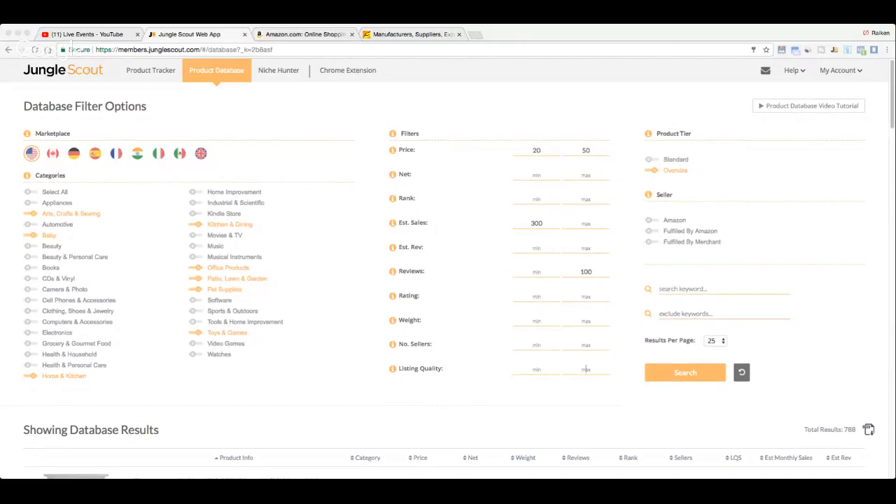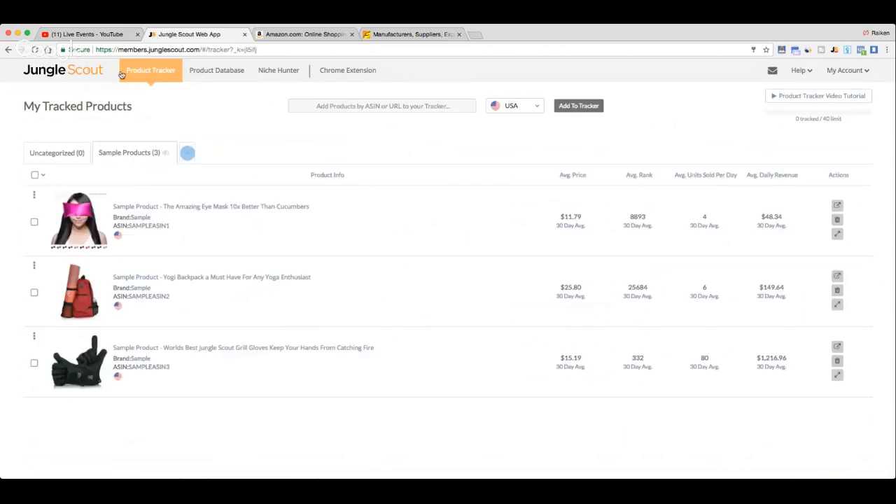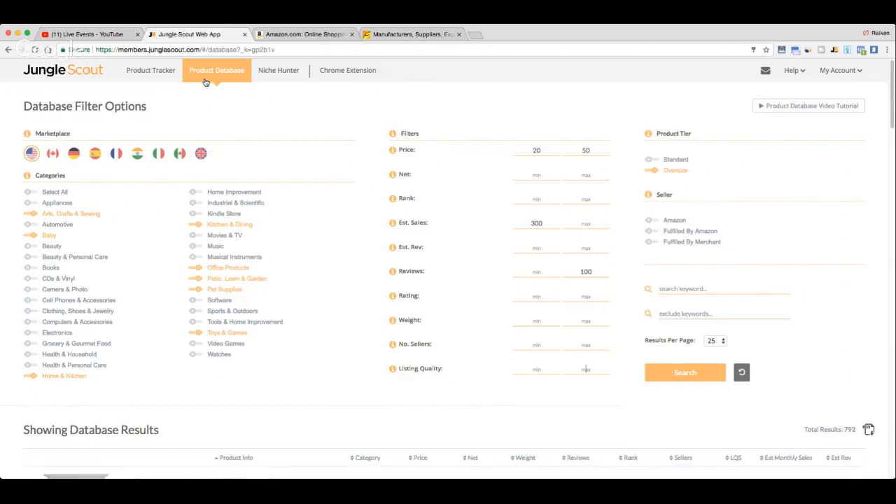Let me share my screen with you guys and do a quick sound test. Okay, everything looks like it's working well. Right now we're on the Jungle Scout website. When you log in, you get access to a couple different things. There's the product tracker — I'm not sure how to use this yet; it's essentially for tracking your product to see sales, average price, and various things. But what I'm going to teach you how to use is the product database right here, where you do research to find profitable products and determine how much each product is making per month.